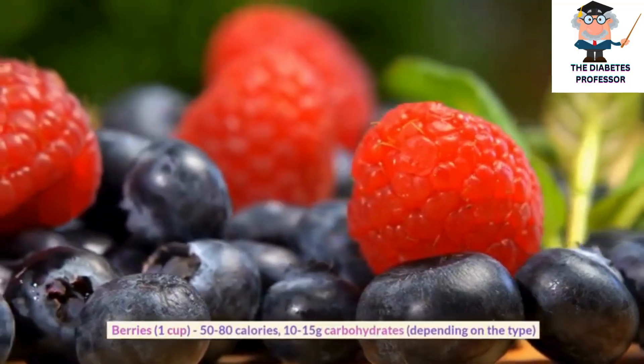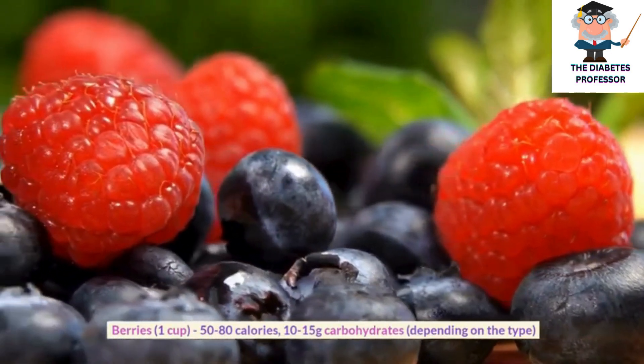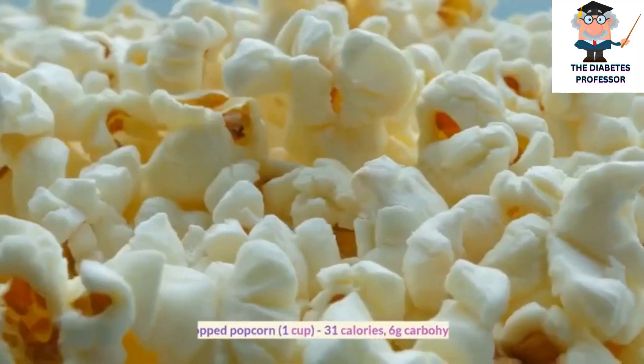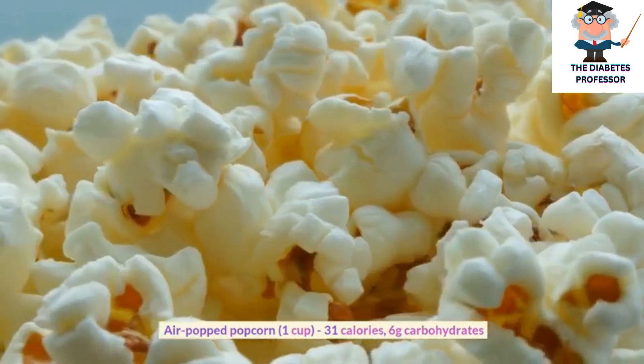Berries, 1 cup, 50 to 80 calories, 10 to 15 grams carbohydrates, depending on the type. Air-popped popcorn, 1 cup, 31 calories, 6 grams carbohydrates.